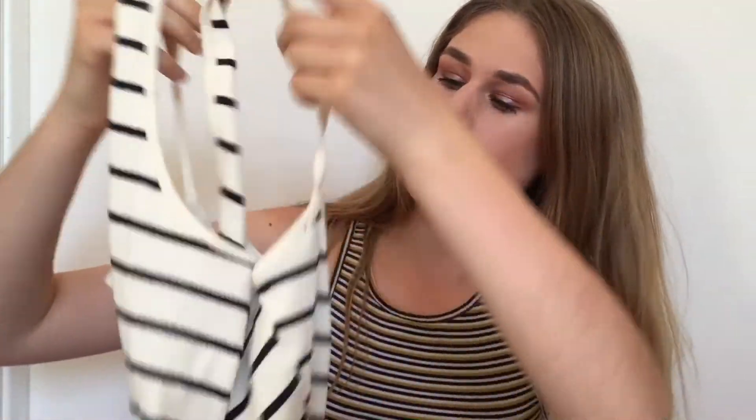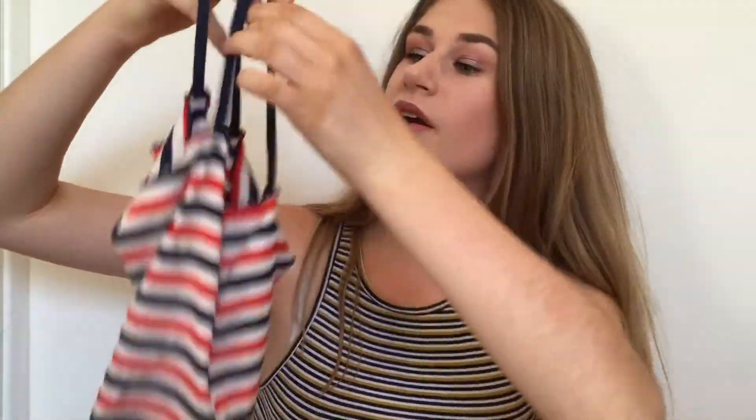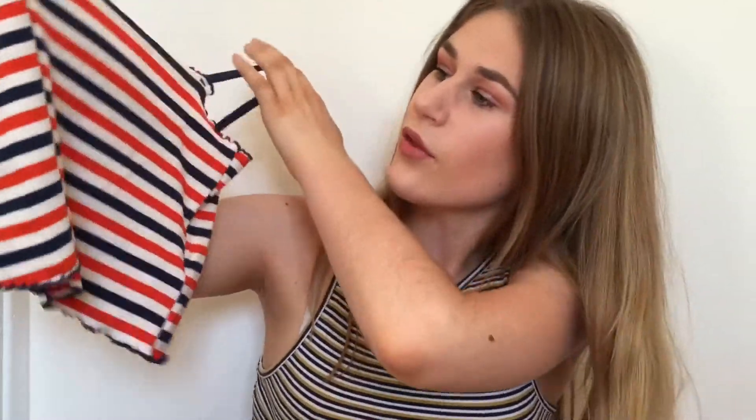From my friend Grace I got two Topshop tops. I got this really nice gray top, and then I also got this top. I've got two other tops in this same style and I really like them, so I was glad she got me another one. Thank you so much, Grace.